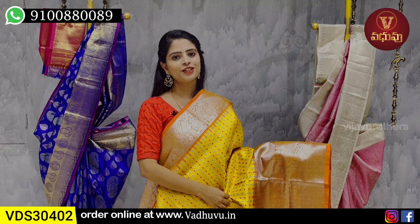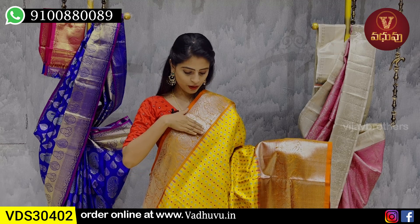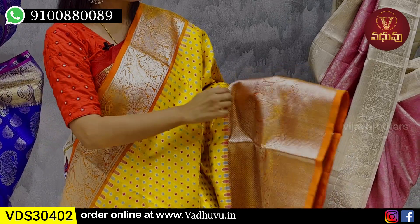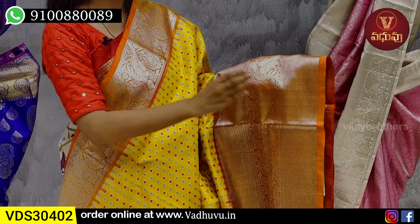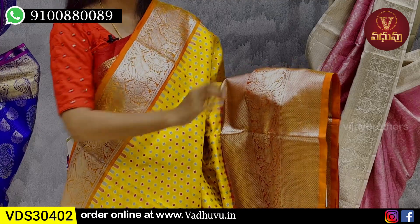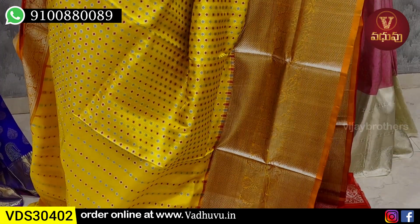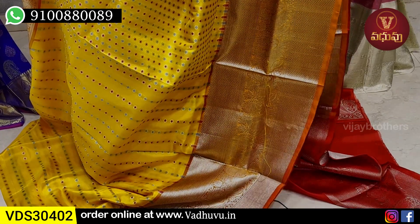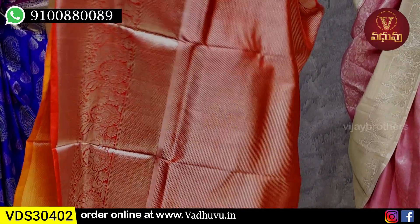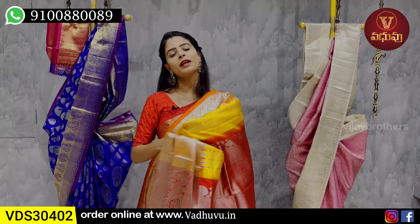The next combination is yellow and red color. The body pattern features silver zari weaving with a diamond pattern, and yellow and pink zari. It's colorful — yellow, orange, pink, blue — four colors — with a contrast red border, silver zari weaving, mango pattern, and blouse. The contrast blouse price is ₹12,300 to ₹13,300.